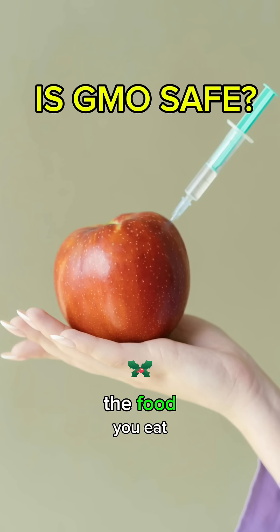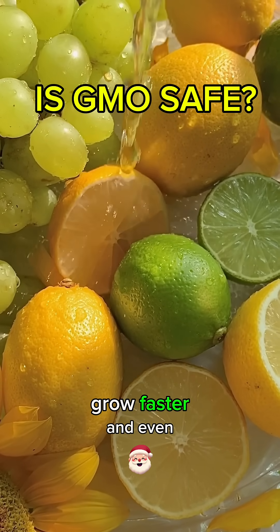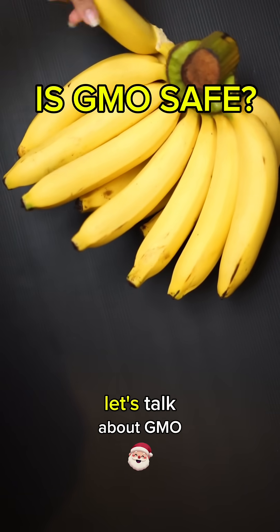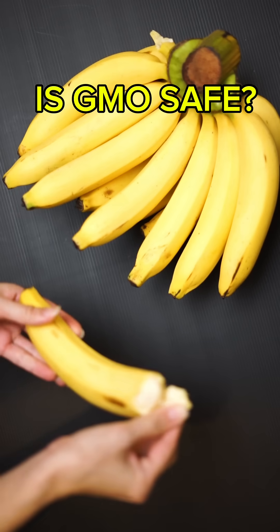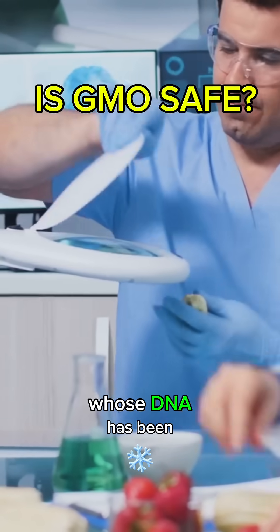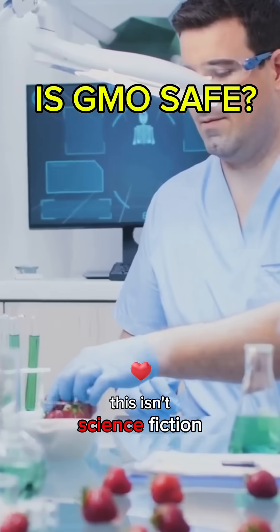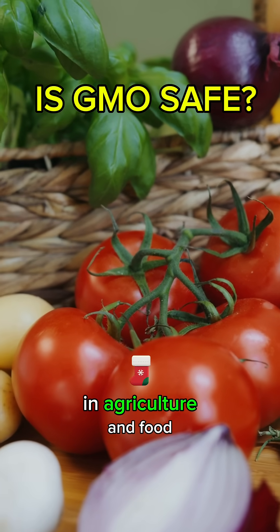What if I told you that some of the food you eat has been scientifically edited to survive harsh weather, grow faster, and even fight off pests, all before it hits your plate? Let's talk about GMO, short for Genetically Modified Organism. GMO refers to plants, animals, or microorganisms whose DNA has been changed in a lab using genetic engineering. This isn't science fiction — it's real science used to solve real-world problems in agriculture and food production.